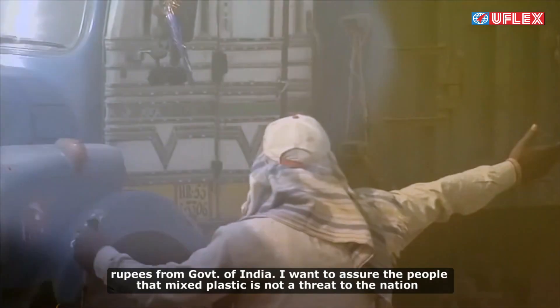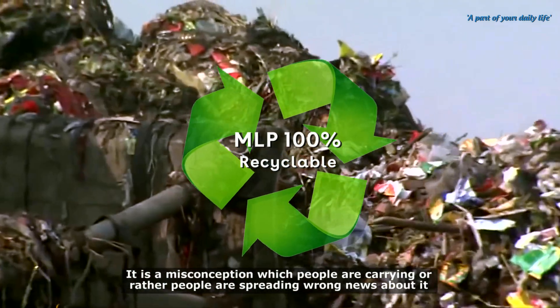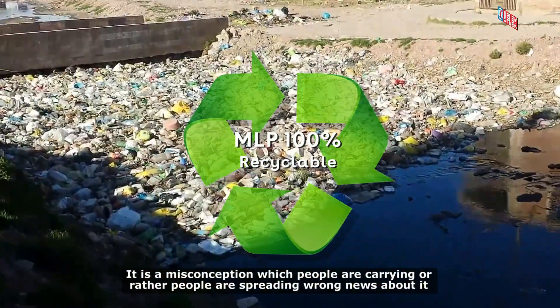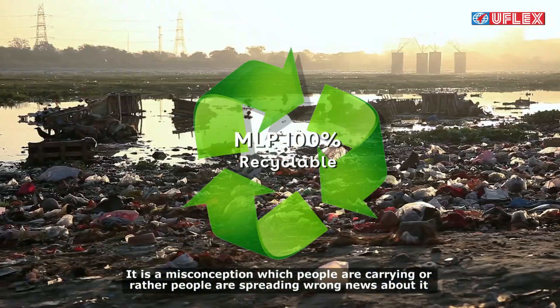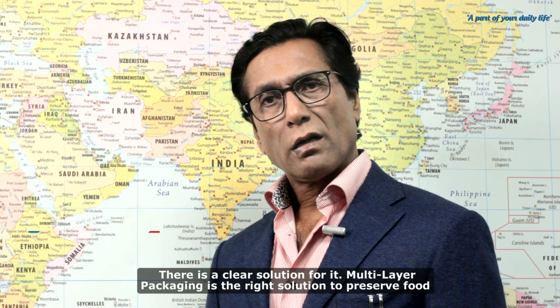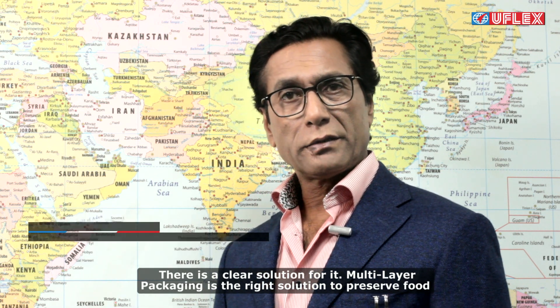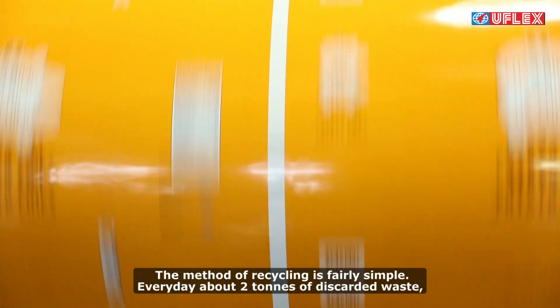In 1996, we were awarded in India with a cheque of 50,000 rupees from the Government of India. I want to assure people there is no worry — mixed plastic is not a threat to the nation. It is a misconception that people are spreading. There is a clear solution to it.